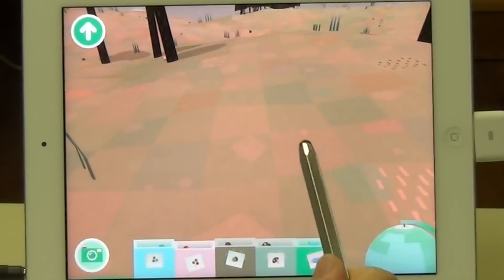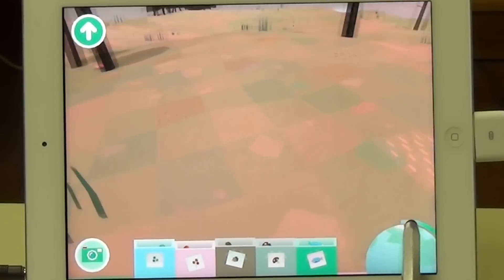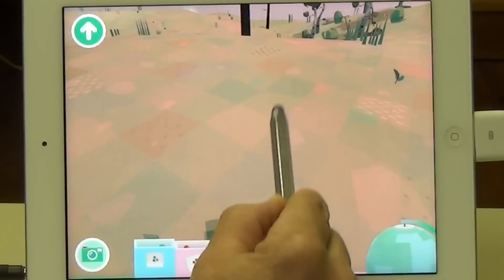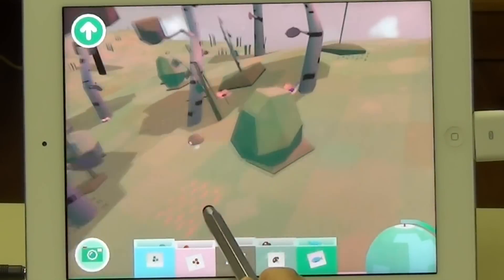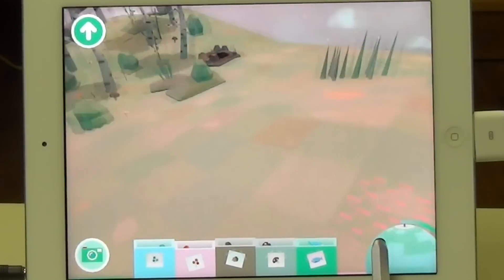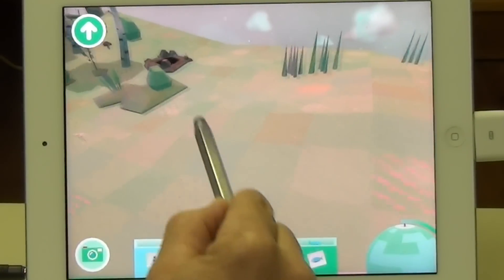The way this app works is when you create the conditions, the animals just magically appear. In this case I saw a bear, so I decided to zoom in and got distracted by this hole. This turns out to be a rabbit hole, and I decided to see what was inside.